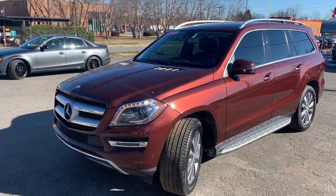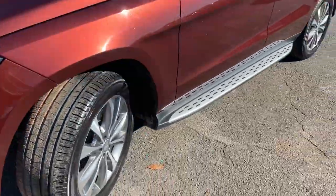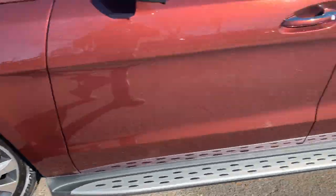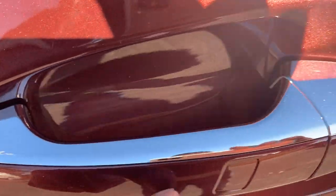This vehicle has so many options it will take me all day to talk about them. First of all you have the lighting package, running boards, 20-inch rims, and keyless go — that's what this little square is right there.